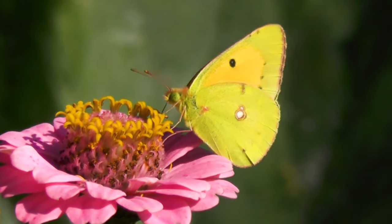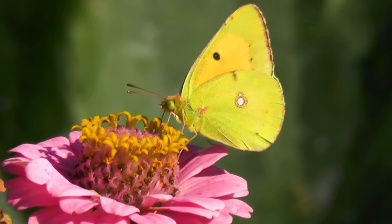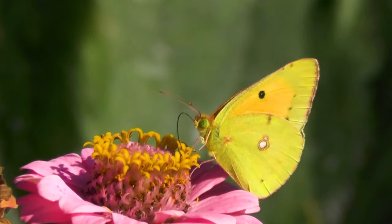Butterflies have important jobs. They help fruit, vegetables, and flowers produce more seeds by transporting pollen from plant to plant.